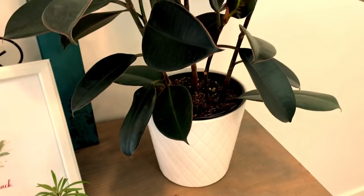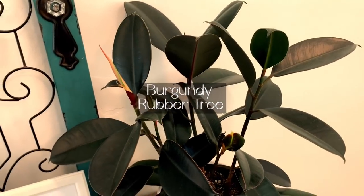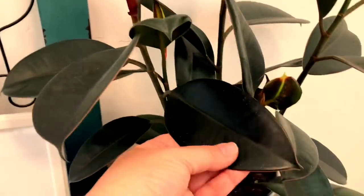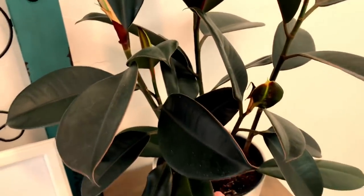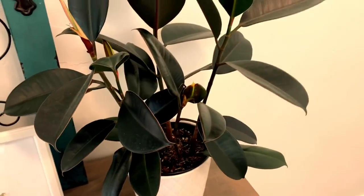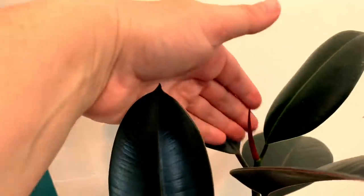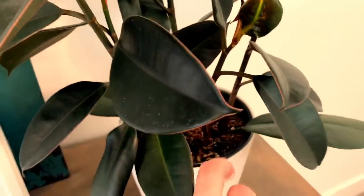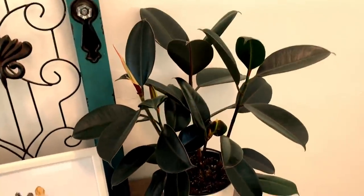Moving up here, this is my rubber tree plant — just your basic rubber tree plant. It's got a dark green color, maybe a little bit of a maroon in there. This one needs to be replanted as well. I am excited — I do have a new growth coming here, and there's a new growth back here too. But this one here grew kind of funny and funky. I do know that this plant is becoming root bound — I've checked it, so I will be repotting this one soon.